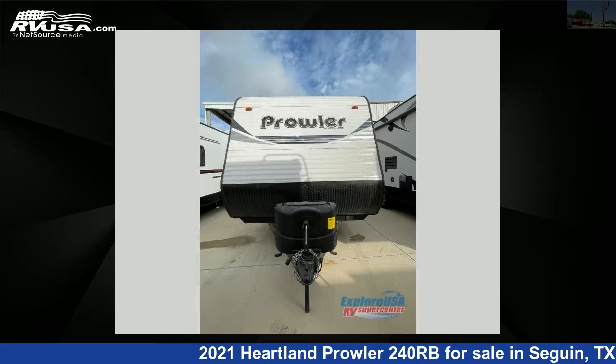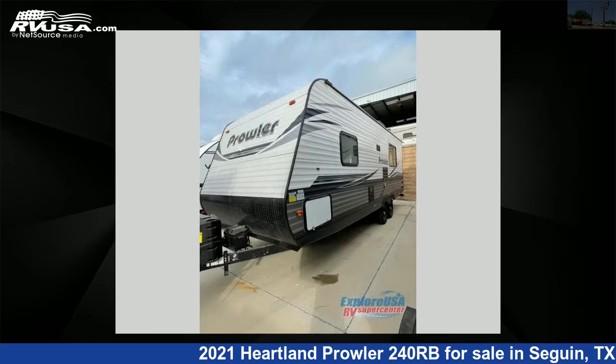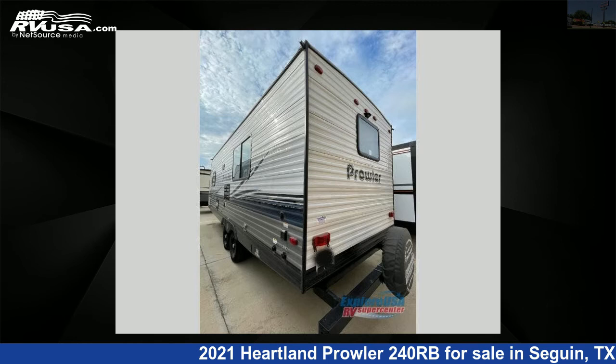This 2021 Heartland Prowler 240RB is a travel trailer RV. It is located in Seguin, Texas 78155 and is offered for sale by Explore USA RV Supercenter, Seguin, TX.